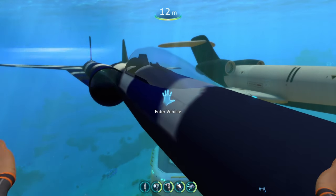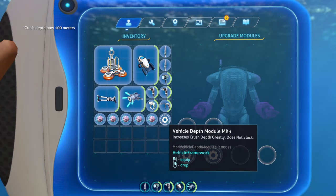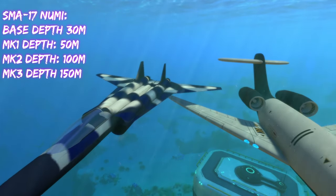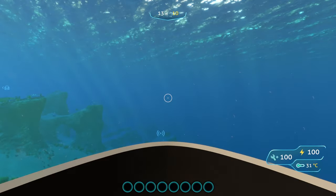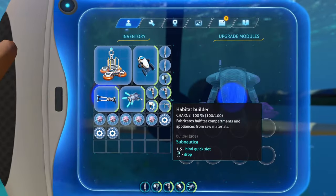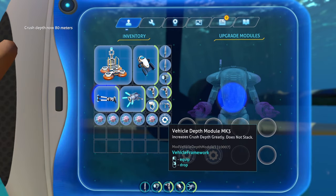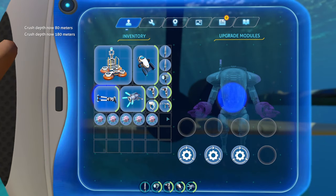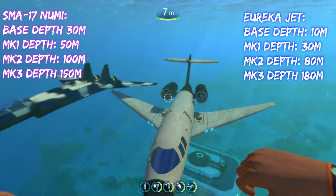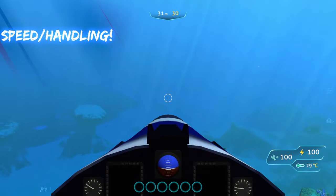Comparing depths: the NUMI's base depth is 30 meters, with depth modules increasing it to 50 (Mark 1), 100 (Mark 2), and 150 meters (Mark 3). The Eureka's base depth is only 10 meters — much lower — but its depth modules increase it to 30 (Mark 1), 80 (Mark 2), and 180 meters (Mark 3). So the Eureka has a lower base depth but a higher maximum depth than the NUMI.